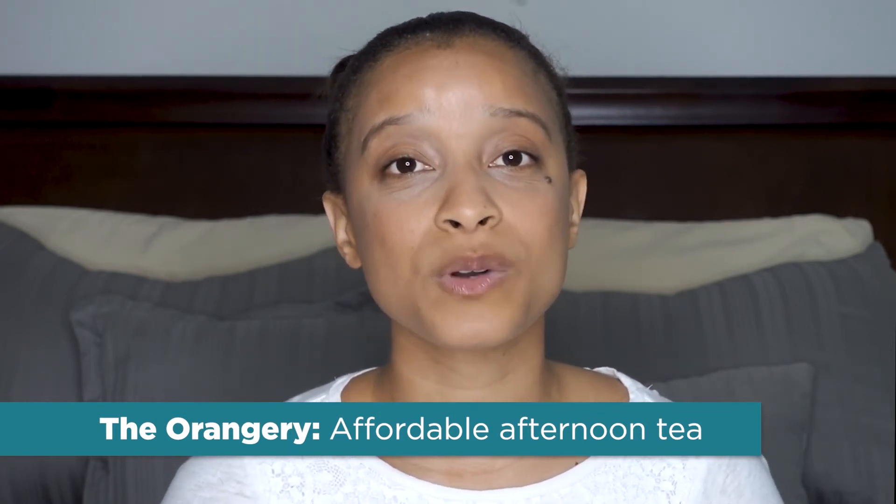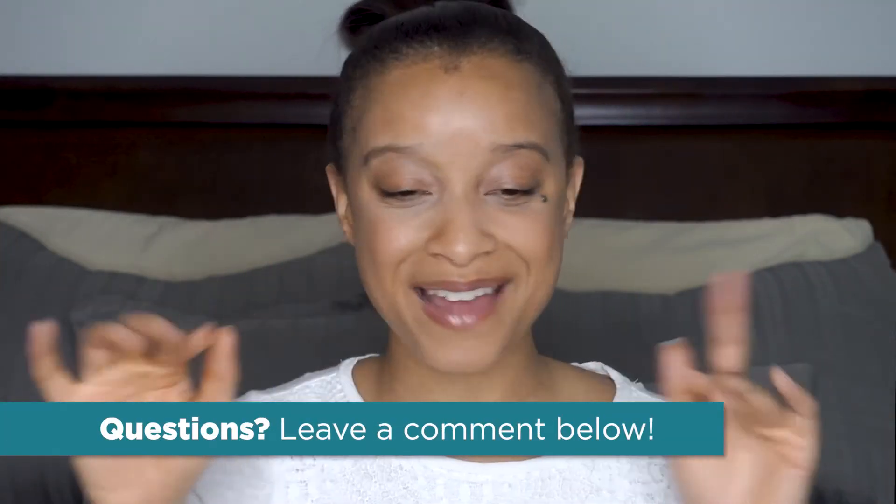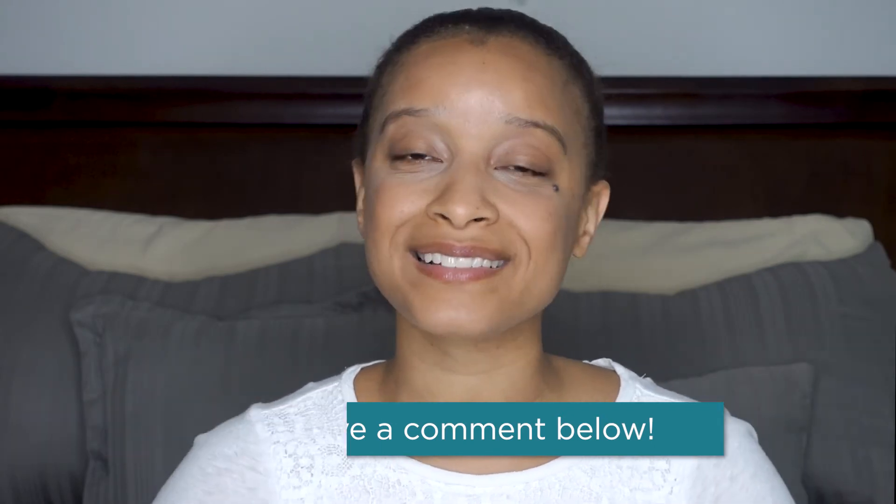There are places like the Orangery that offer the afternoon tea experience for under 20 pounds. But for the traditional experience, expect between 30 and 80 pounds — most fall around the 40 to 45 pound mark. Consider the price part of the experience, like an activity or a tour. That's everything you need to know about afternoon tea. If you have questions, leave them in the comments below, give this video a thumbs up, and don't forget to subscribe. I'll catch y'all in the next video, bye!